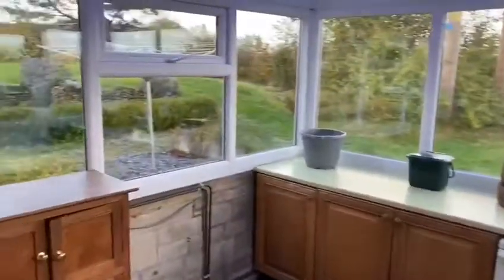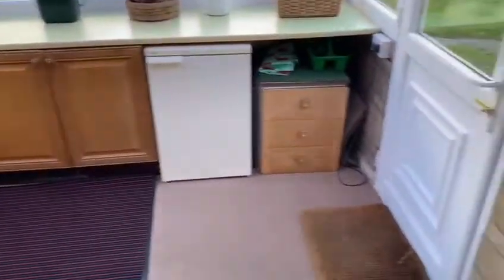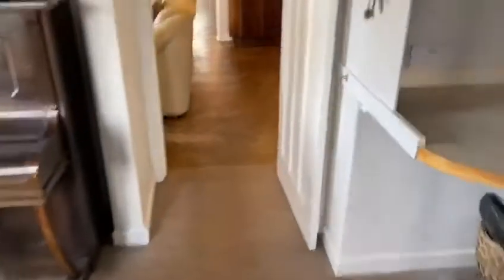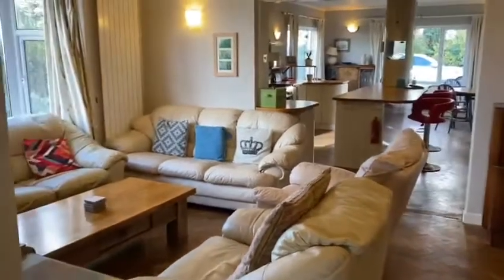We then lead into the conservatory, which again offers flexible living space and could be suitable for a number of things. The door leads on to the garden. Going back through the property and into the lounge, you can see the lovely kitchen there too.